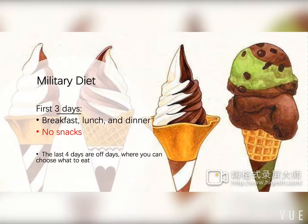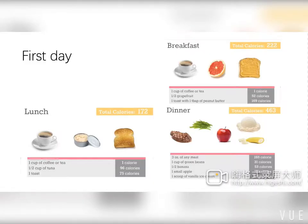In the first day, breakfast includes a cup of coffee, half a grapefruit, and one toast with peanut butter, totaling 222 calories. For lunch, we have coffee, tuna, and toast. Supper accounts for around 463 calories. The total calorie intake for day one is 857 calories, which is far lower than 1,500 calories.